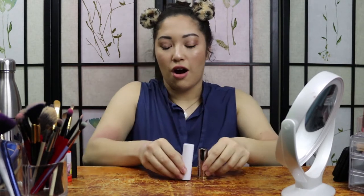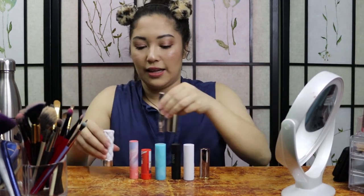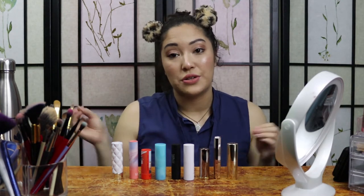So, those are all nine lipsticks right here. I am really excited to try all of them, but let's get into the samples that I got with them real quick.